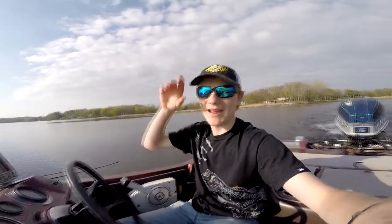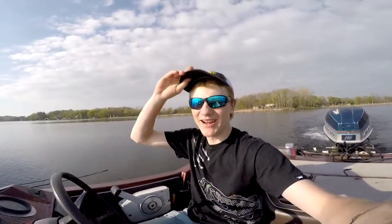What's good guys? Myles Jackman here with another Bass Daily Vlog. We're just idling out of the canal, fixing to find a hole and try to catch some fish.